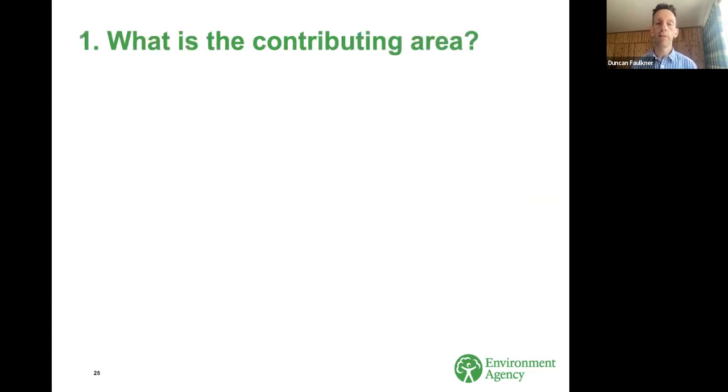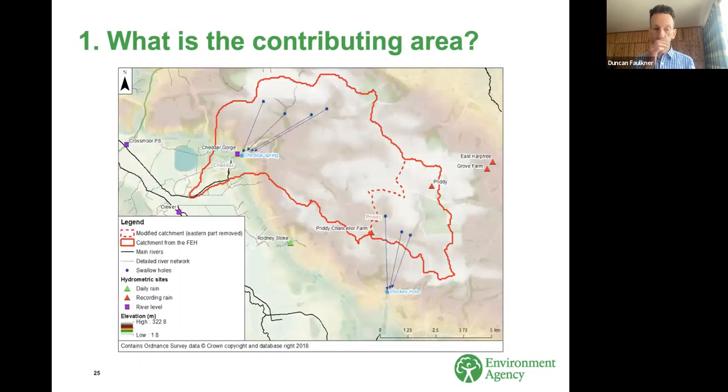Starting with the question of what is the contributing area. As hydrologists, we're used to thinking of catchment areas as a fairly fixed property, but they can be anything but on groundwater-dominated catchments. In the Cheddar example, the red line shows the topographic boundary of the River Yeo. In the south-eastern part of the catchment, several swallow holes around the village of Priddy actually capture the flow and take it off to the south, out of the topographic catchment, emerging at Wookey Hole Caves. About 20-25% of the catchment is excluded from contributing to flow at Cheddar. But during extreme events, if those swallow holes' capacity gets exceeded, the flow will start to follow the topographic catchment, so catchment area depends on rainfall intensity and antecedent conditions.